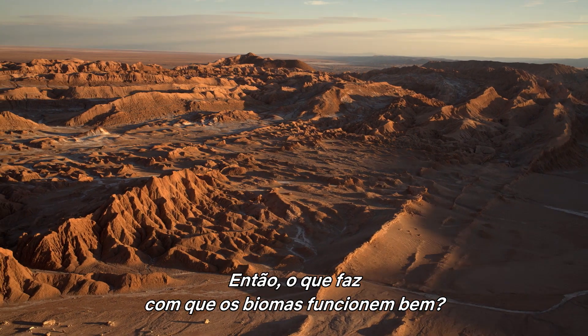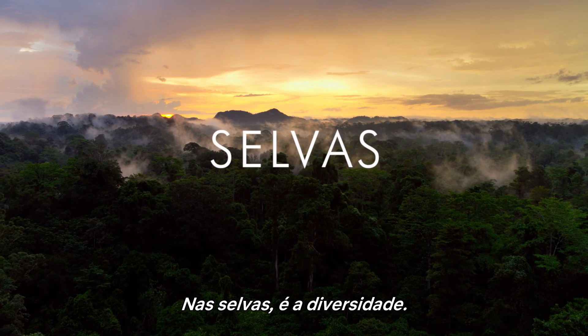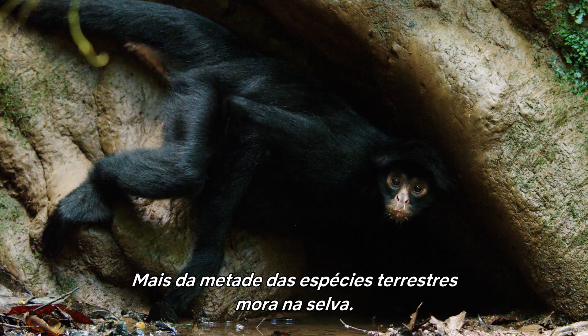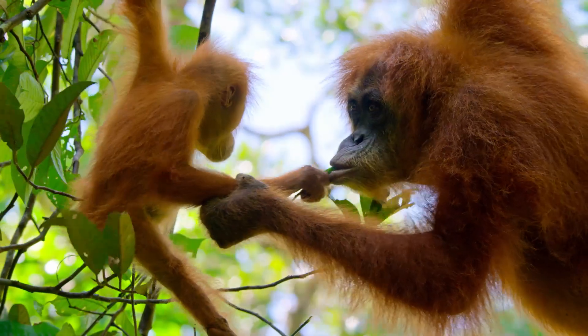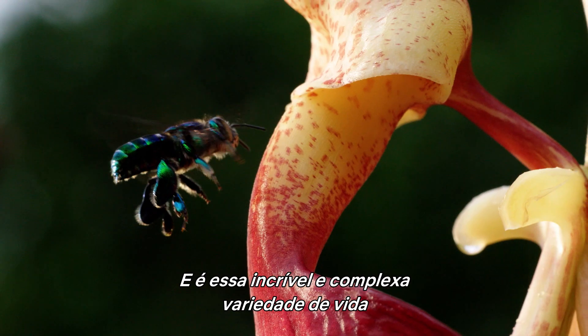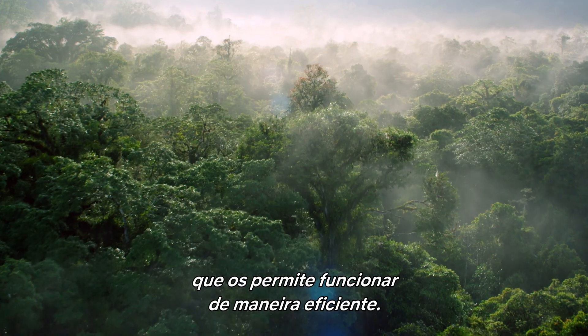So what makes the biomes run well? In jungles, it's diversity. More than half of the species on land live in the jungle, and it's this incredible, complex variety of life that enables it to work so efficiently.